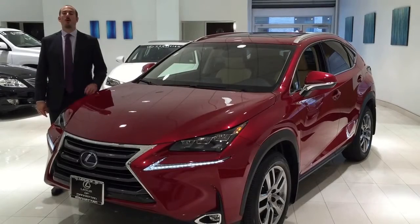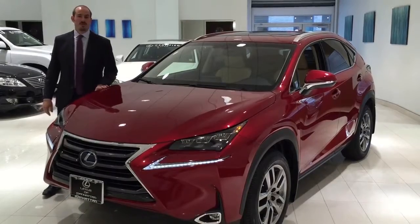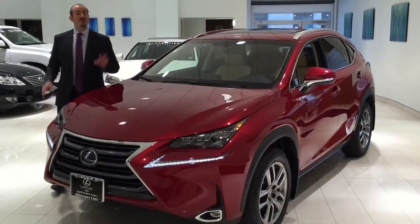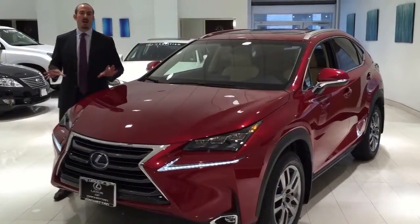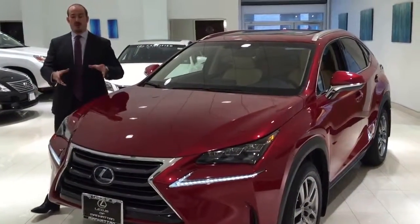Today I'm here to tell you a little bit about the all-new compact crossover from Lexus, the NX. The first thing you'll notice about the NX is the all-new and really contemporary styling of this vehicle, starting with the front end.